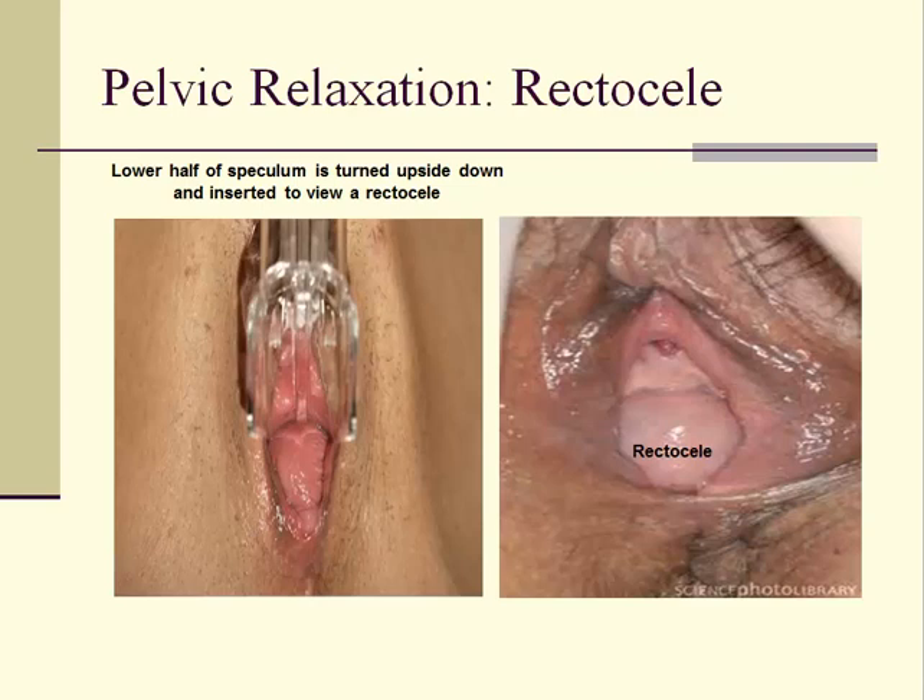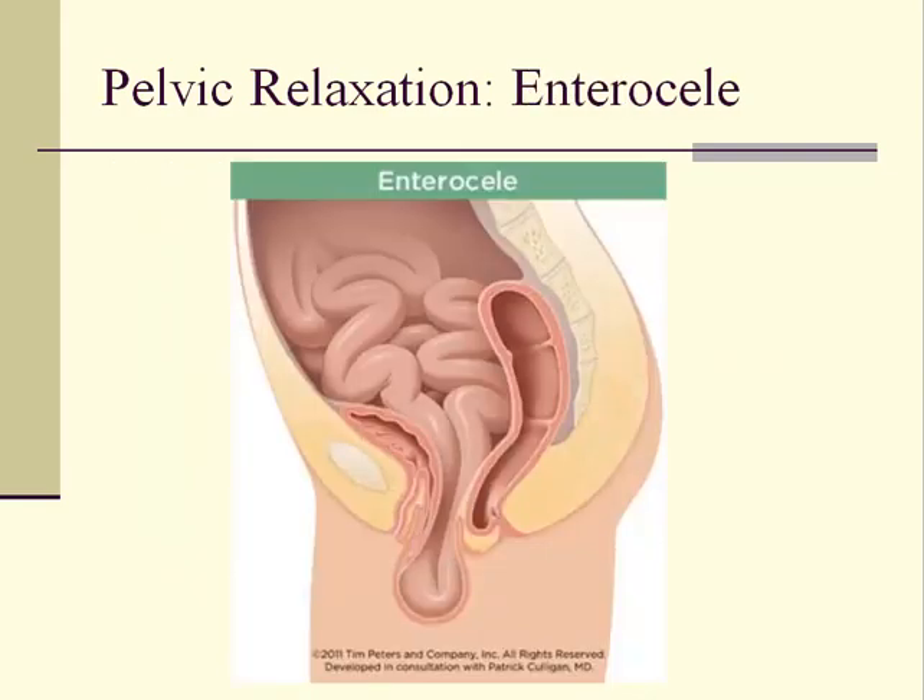Treatment of a mild to moderate cystocele or rectocele is unnecessary if the patient is asymptomatic. Enteroceles are less common and are harder to diagnose. They are herniations of the small bowel into the vaginal space and usually occur when a patient has had a hysterectomy. The remaining vaginal apex where the cervix was previously located is where the herniation usually occurs.